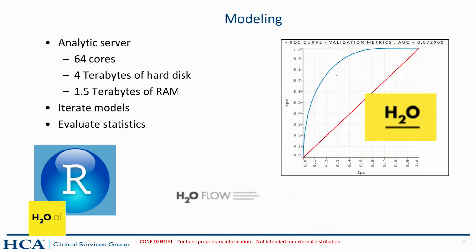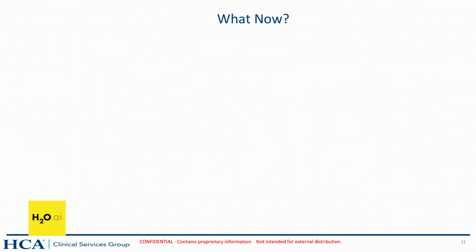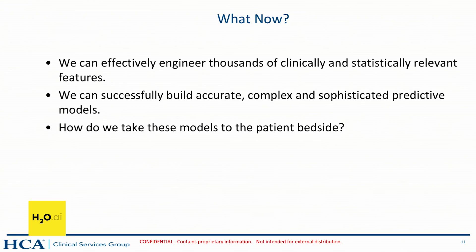The majority of our modeling we do on our analytic server — 64 cores, 4 terabytes of hard disk — which allows us to quickly iterate through models and evaluate our statistics quickly. We get to a review point and possibly consider redefining the questions: are we asking the right questions, do we need additional data sourcing, or additional feature engineering? We've effectively and efficiently built clinically and statistically relevant features — thousands of features in our models — and we can build accurate, complex, highly sensitive and specific models. But how do we get them to the patient bedside? That's where H2O comes into play. With that, I'll turn it over to Cody.